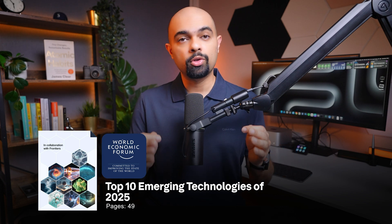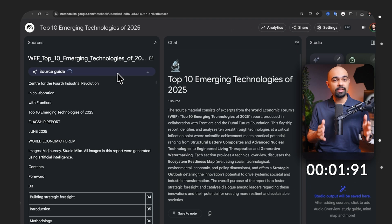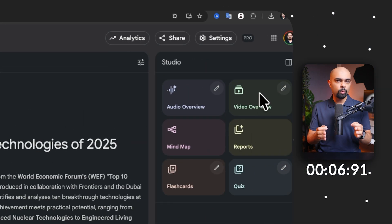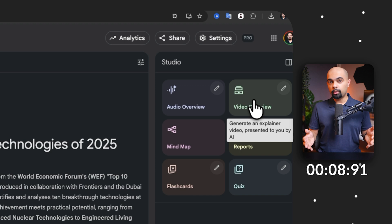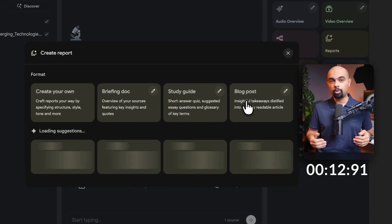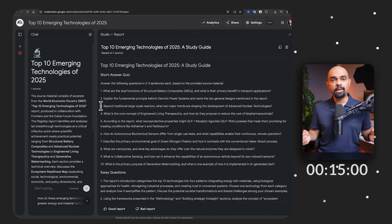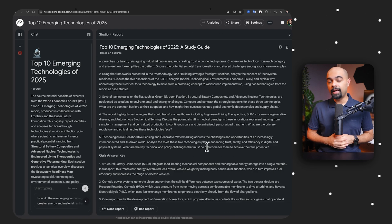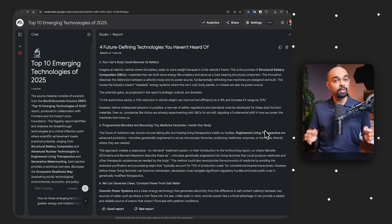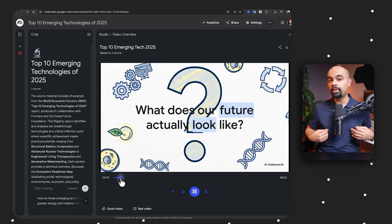The moment I drop it into NotebookLM, it generates a source guide that condenses the entire document into one tight paragraph, giving me an overview. Then I click video overview, open the reports menu, and generate a briefing doc, study guide, and blog post. In a few minutes I get a briefing doc with key insights and citations, a study guide with a quiz and glossary, and a blog post with digestible takeaways.